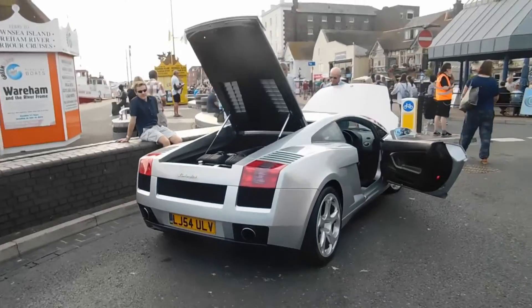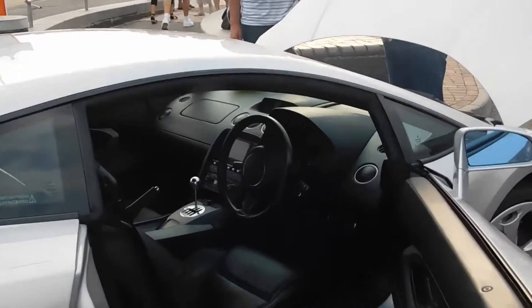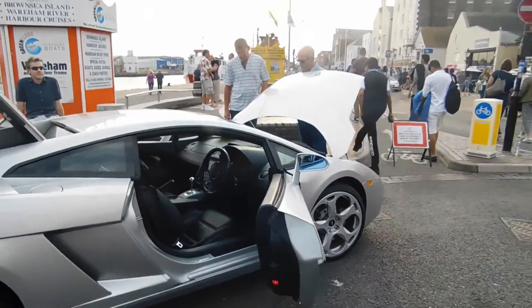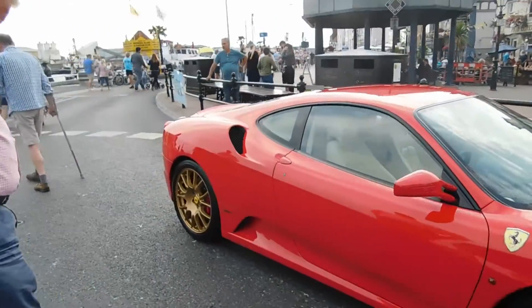We've got this Gallardo which you probably saw — that's the first clip on the video, which you saw on the bus. Lovely. We've got an F430 which I love. I think gold wheels with the Ferrari red looks so good.